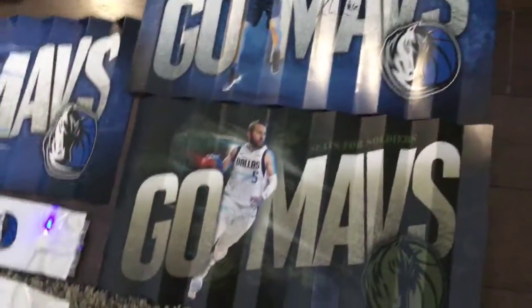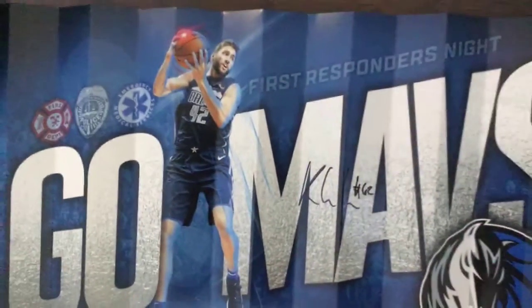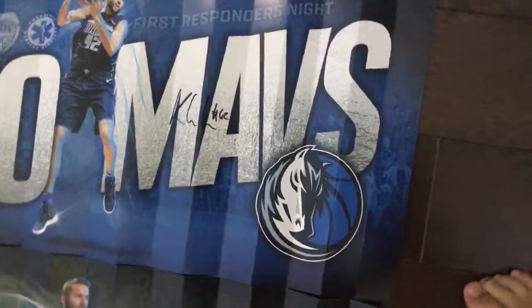It also makes some noises. I have this Go Mavs poster too — this guy, number 42, his name is Maxi Kleber, and he came and he signed my poster. He signed everybody's poster.